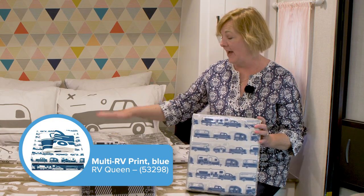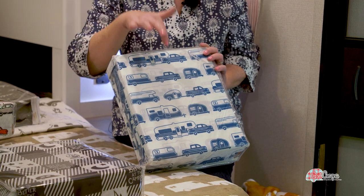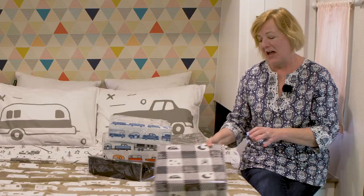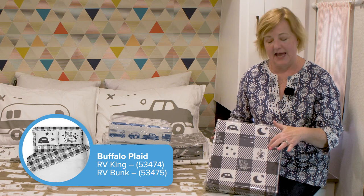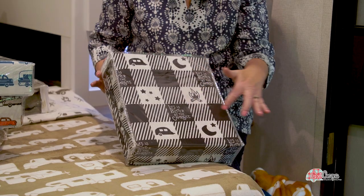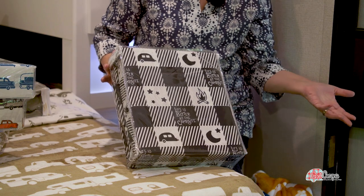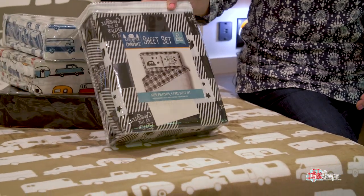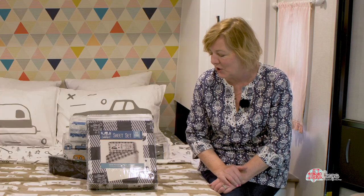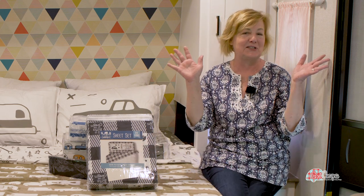This is the same pattern of all the different camper styles, but in a solid blue and white. And this one is kind of fun — it's a checkerboard pattern in black and white, and it says Life is Better at the Campsite with beautiful camping symbols like the campfire, the starry night, and the moon. This one is available in king. The pillowcases that go with it are white — one says Life is Better at the Campsite, and one has a little vintage camper on it with stars.